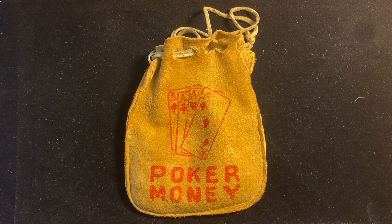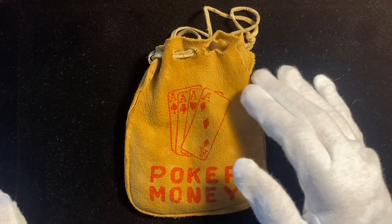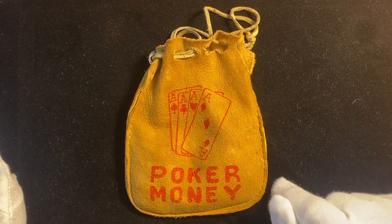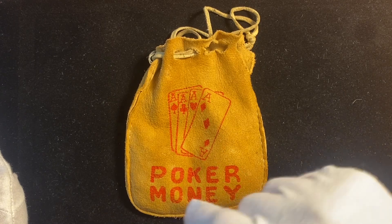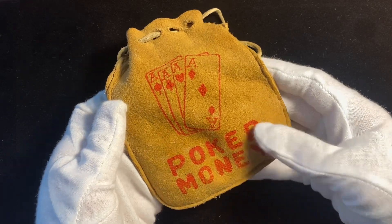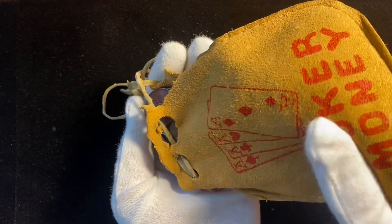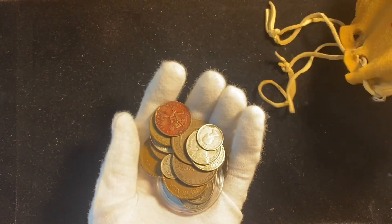This bag actually has a lot of family history. Before it was given to me, it was my mom's. And before it was my mom's, it was my grandfather's. And before that, it was my great-great-uncle Norman's. So my grandfather's uncle gave this bag to him, and he gave it to my mom, and then my mom gave it to me. Uncle Norman was in the Navy during World War II, fighting the Japanese in the Pacific.